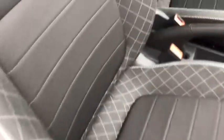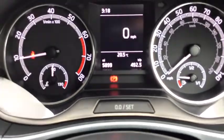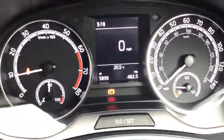Now it's just good to show you inside. It's got these absolutely tidy front and back fabric seats. And as I said, 5,899 miles — less than 6,000 miles — which is amazing.